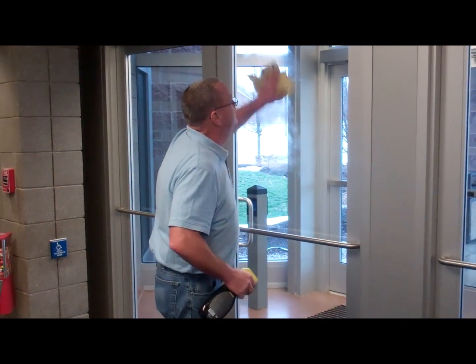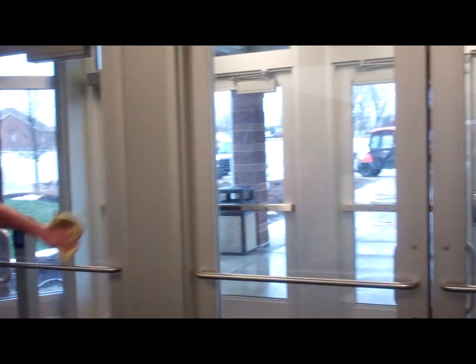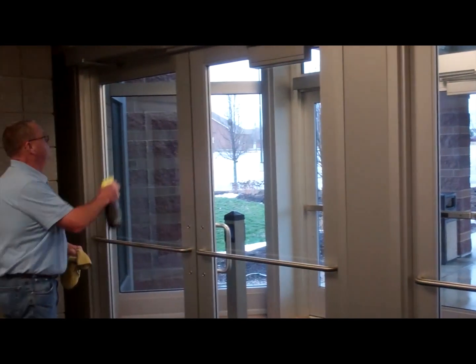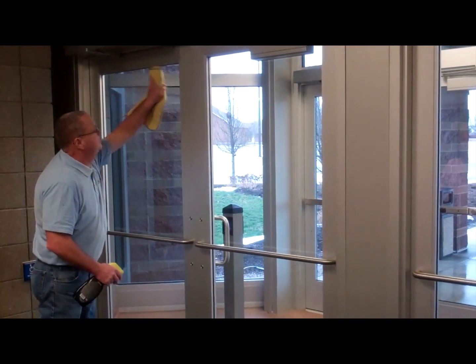One of the challenges here at the fairgrounds is keeping all the glass and windows clean. As you can see, there are so many windows around the facility and Gordon just constantly is getting all that clean for us.